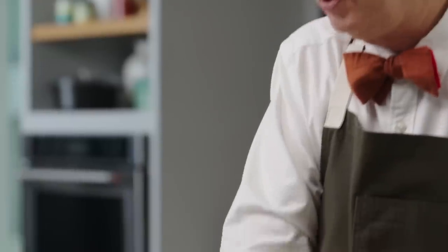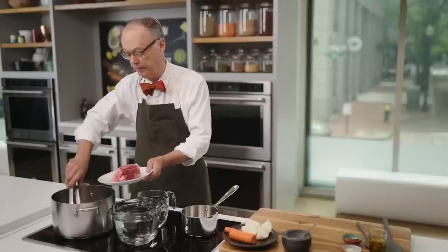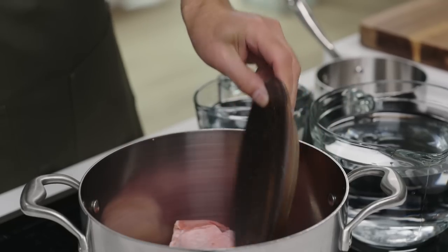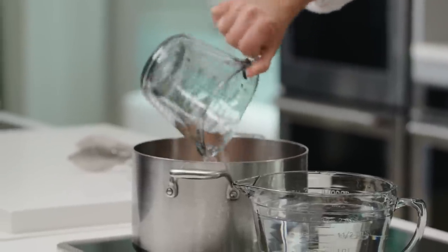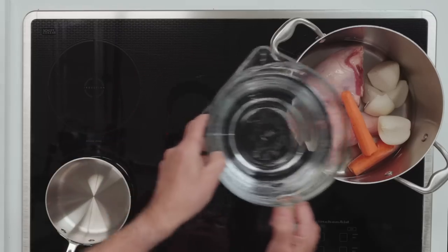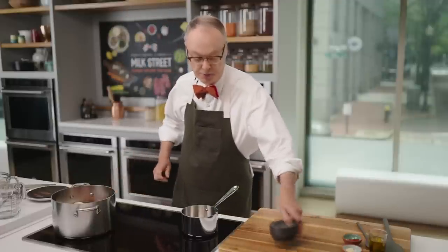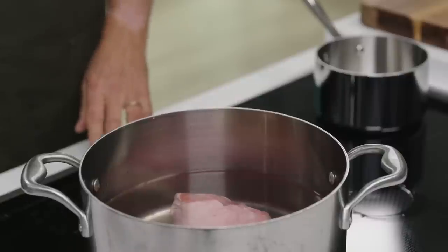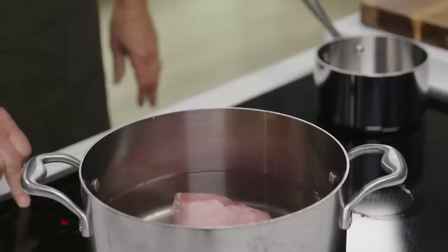We have two lamb shanks today — you could use beef shanks if you don't like lamb. Onion and carrot go in, along with water to cover and a couple teaspoons of salt. We'll bring that up to a simmer and cook for two to two and a half hours. You want those shanks to get fully cooked so all that collagen and connective tissue melts and the meat becomes really wonderful.